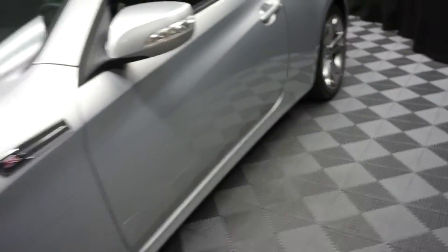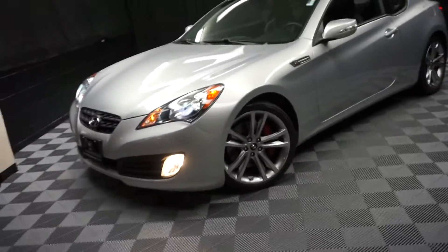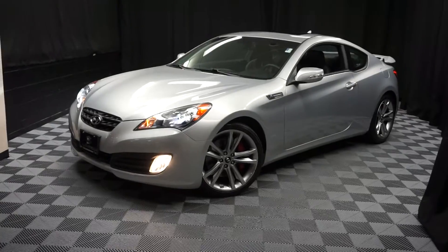Like I said, it's the track edition, 20,000 miles, 2012 Hyundai Genesis Coupe. Looking for more information on this one or any of the other 100-plus vehicles in our pre-owned inventory? We've got a 90,000 square foot pre-owned showroom.